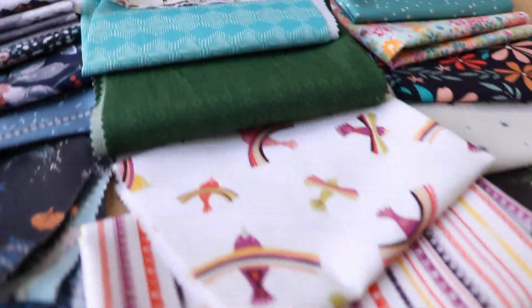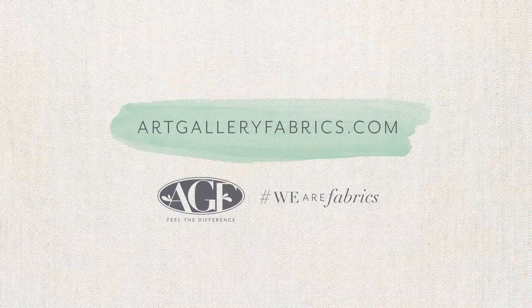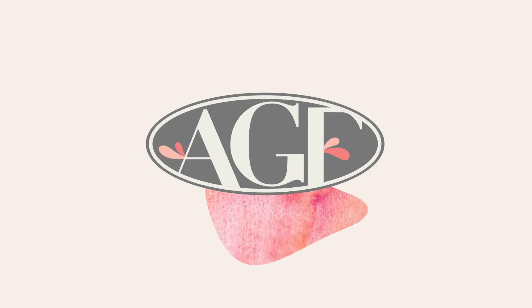Our talented designers are always wowing us with their beautiful hearts and motivating collections. Head to our website at liveartgalleryfabrics.com to view all of our new fabric collections coming soon. Happy sewing from the AGF crew!